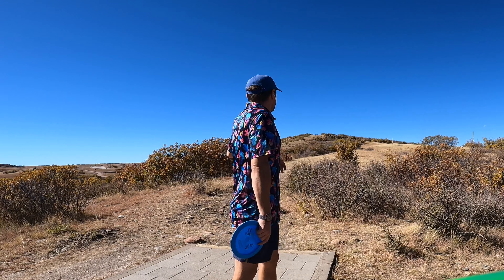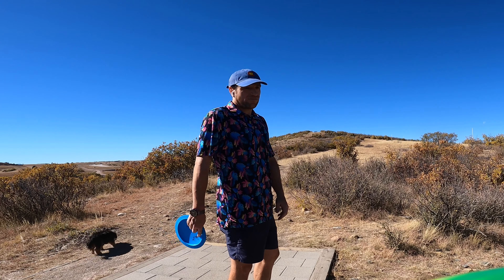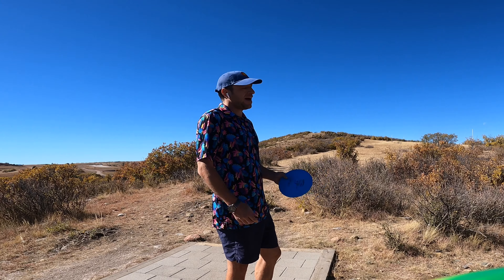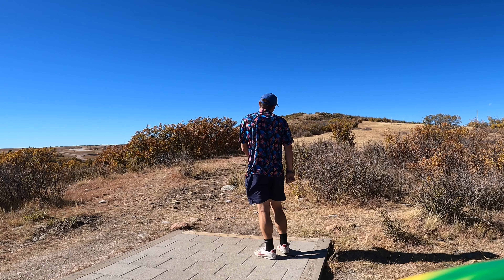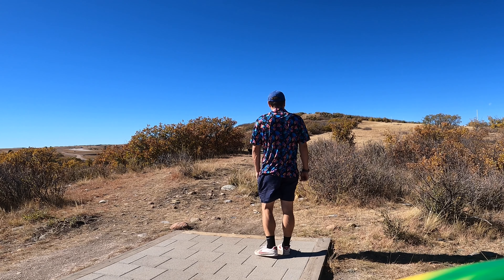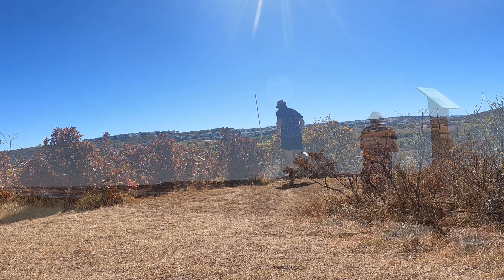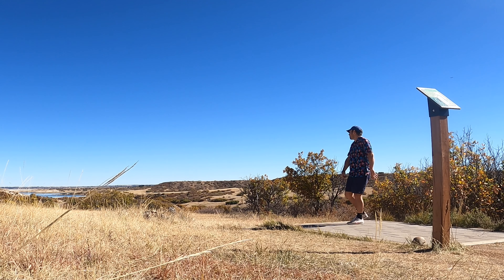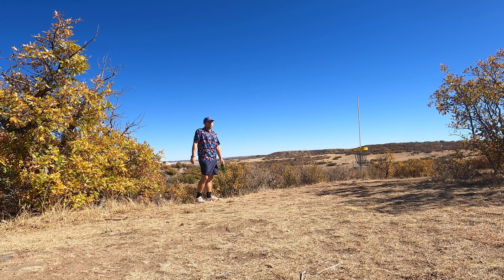Hole five — super short, super awkward. Mando about a hundred feet right in front of us, and then just a sharp dip to the left. Just need something understable and high. The quickest way to get a bogey on a 180-foot hole is to overthrow this.